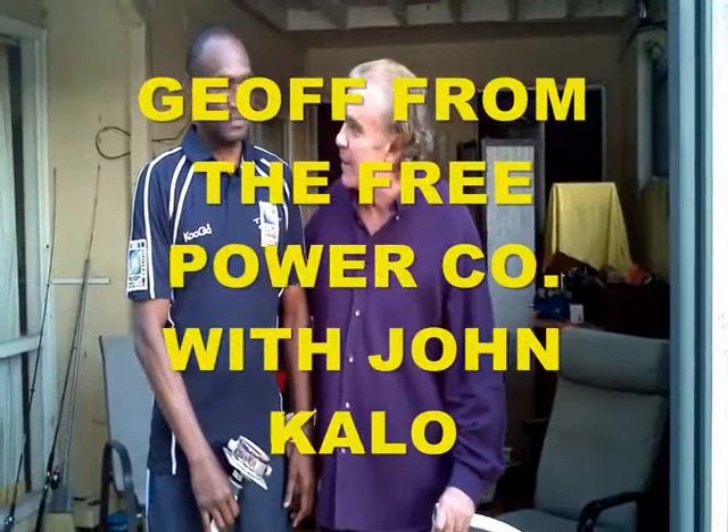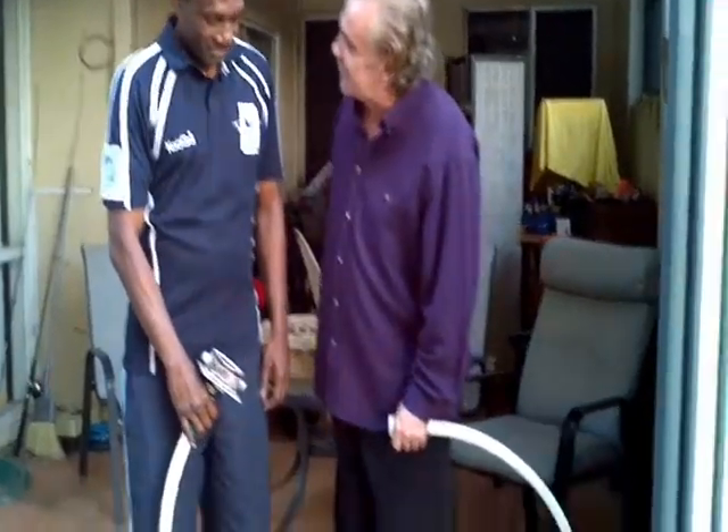Hi, it's Jeff from the Free Power Company with John Kahlo all the way from Vanuatu, representing the Ministry of Health today through your lovely wife Annie. Come all the way over to have a look at the different inventions, correct?